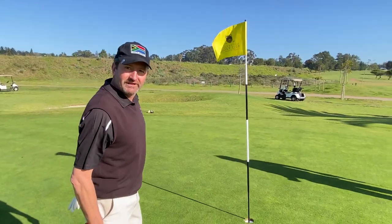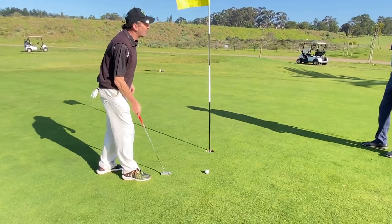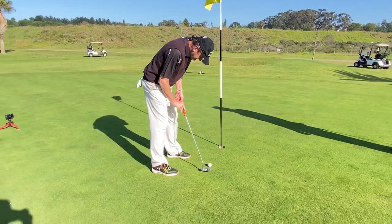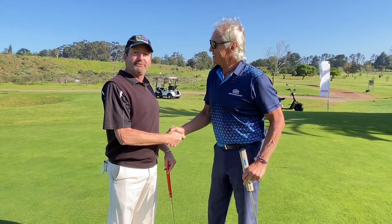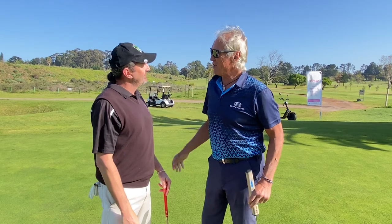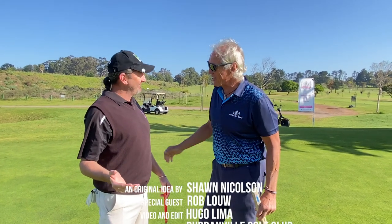I've got a little two-and-a-half footer here for my par. I was quite happy with my bunker shot. Let's see if I can match Rob's par. Well played! I just want to thank both of us — thanks for popping in today. I really appreciate it. You're a scholar and a gentleman, buddy. Enjoy your trip to the Dari.